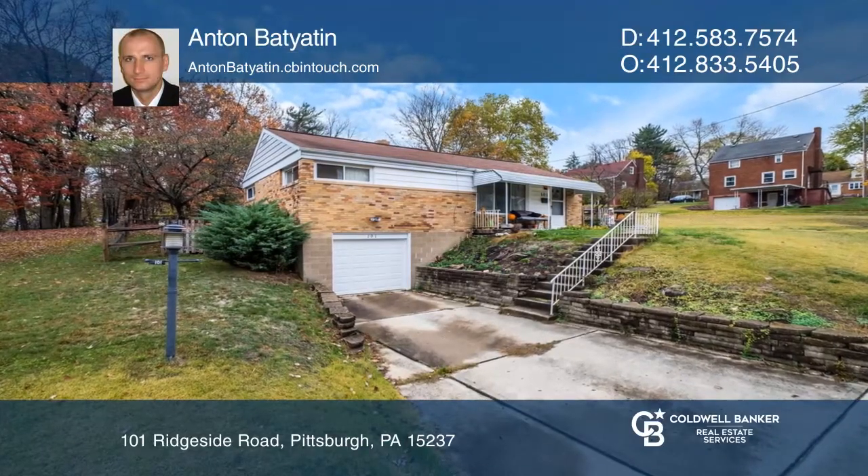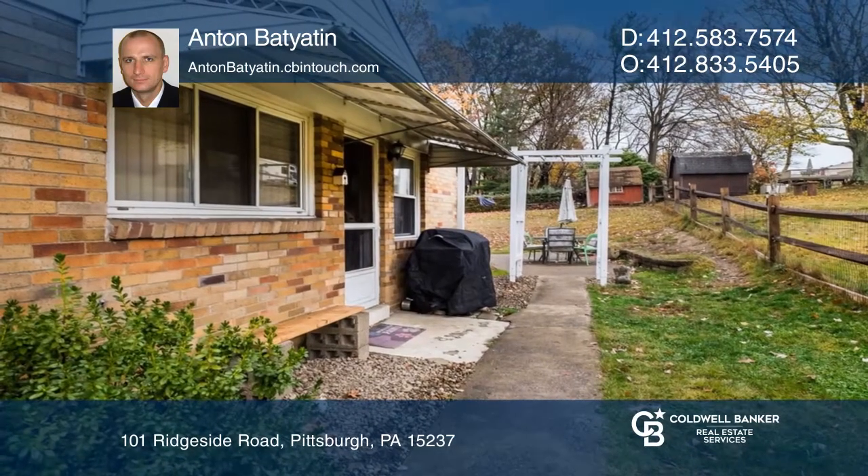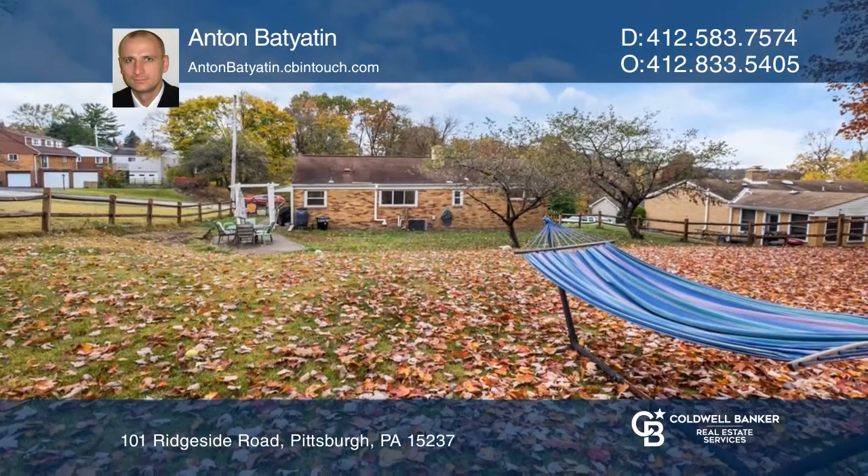This classic 1950s brick ranch on a quiet cul-de-sac in desirable Ross Township has a patio off the kitchen, fenced-in yard, and good-sized bedrooms.